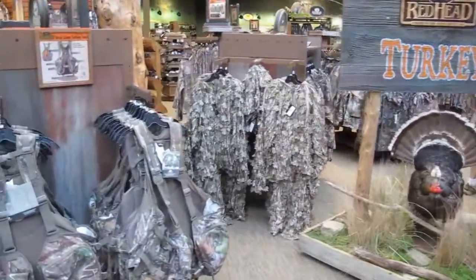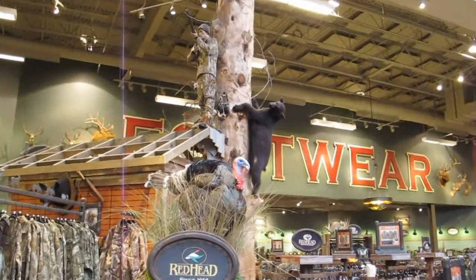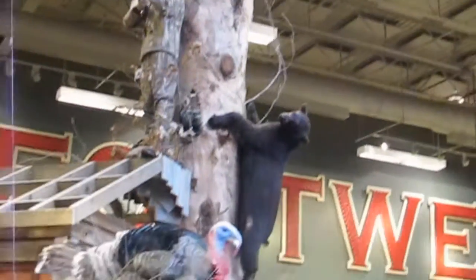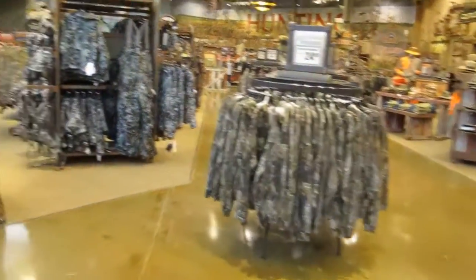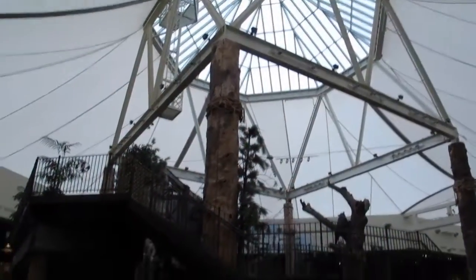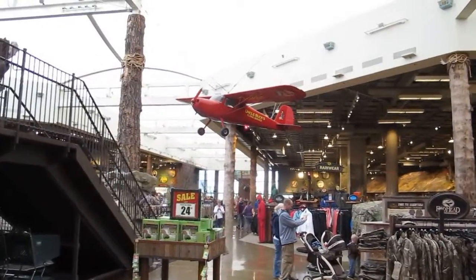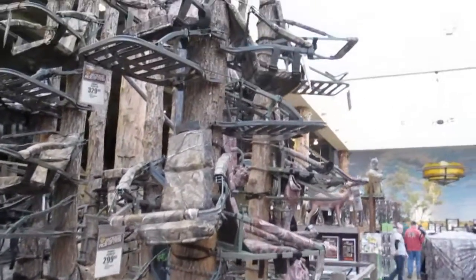They're into hunting — oh my god, they've got all kinds of hunting gear here. They've got clothing everywhere, and you've got airplanes flying up above. They've got tree stands out the yin yang, all over the place.